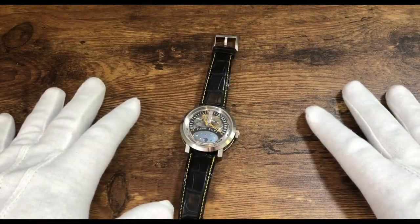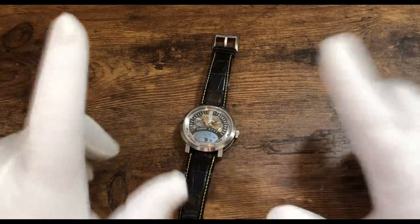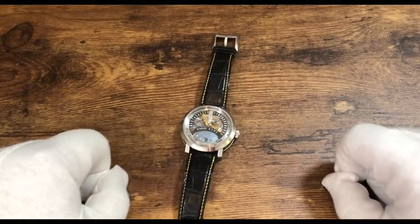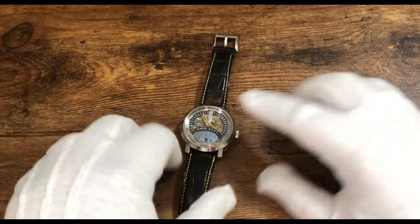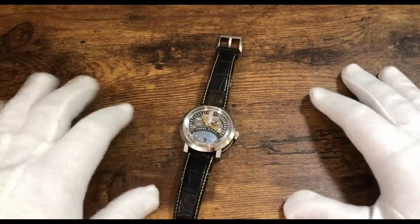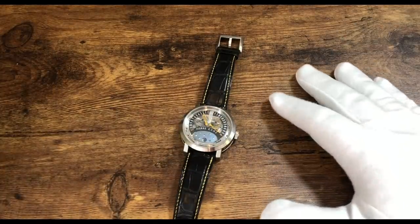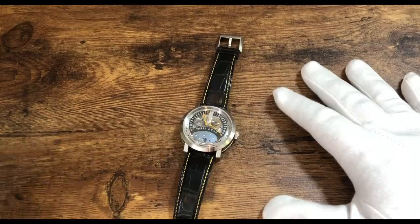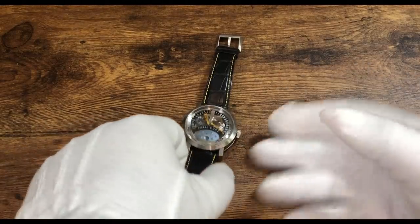Hey guys, and welcome back to another episode of Federico Talks Watches. Today I want to show you three watches that have come across my desk recently at delraywatch.com that I think are highly underappreciated and maybe a little quirky. Before we get started, if you guys want to see any of these watches and their pricing, go check out delraywatch.com — link in the description below.